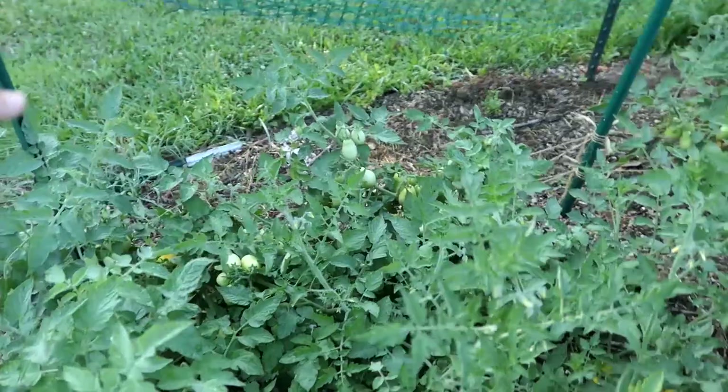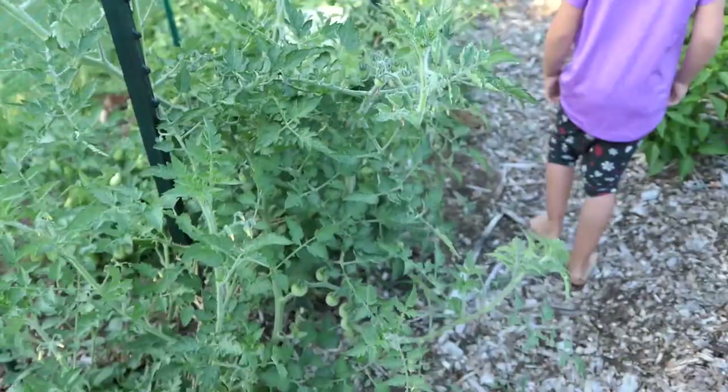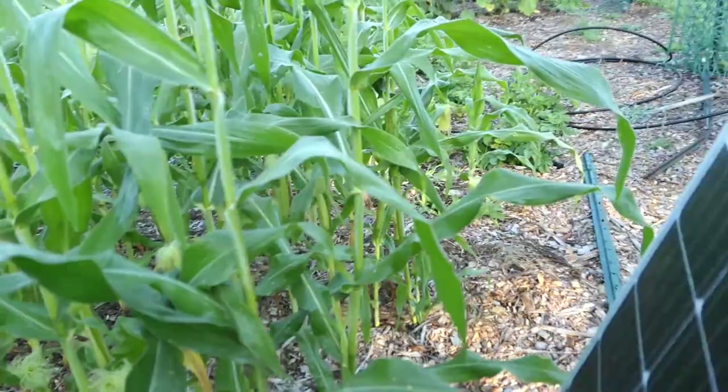I picked two Roma tomatoes the other day - they were doing well - and we picked a bunch of cherry tomatoes. It's kind of gotten a little crazy and out of control. Corn is tasseling and it's gonna be ready in just a few days, which is exciting. I've been spraying it with BT to keep the corn worms and army worms off of it.